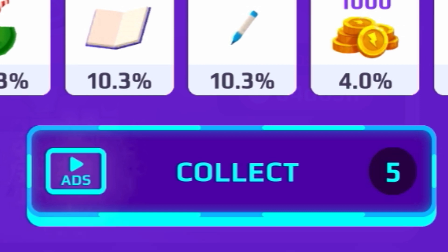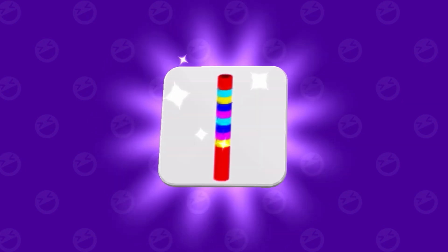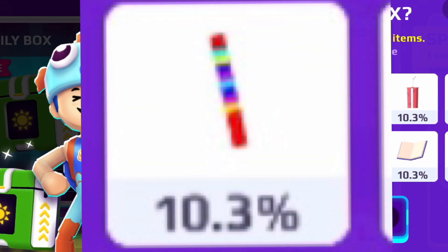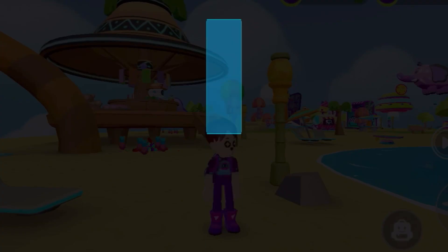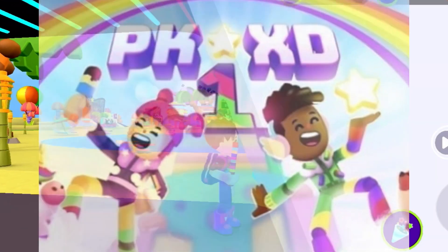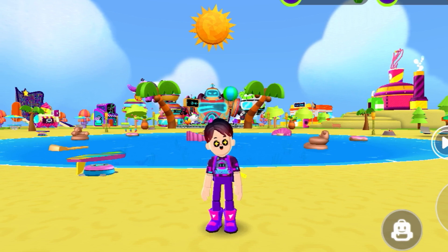Let's collect our free PK XD secret boxes — all we gotta do is tap the collect button. Here's our first box — we got some PK XD confetti! It was a 10.3% chance. Confettis are not bad; they were also in the PK XD anniversary update. As you can see there's a lot of confetti coming out of the air.